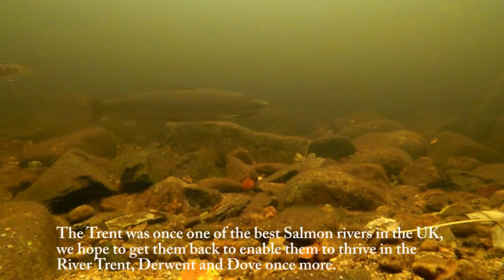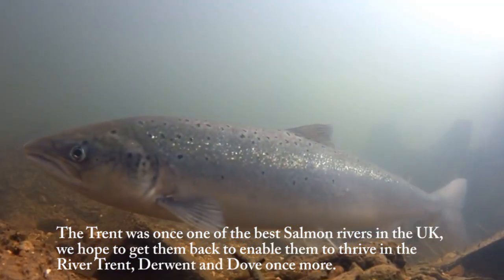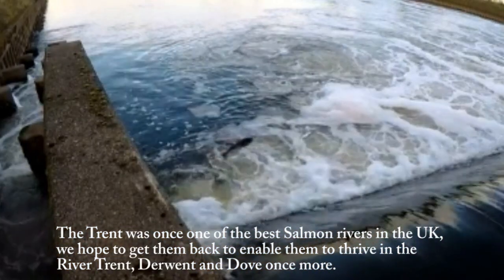The Trent was once one of the best salmon rivers in the UK. We hope to get them back, to enable them to thrive in the River Trent, Derwent and Dove once more.